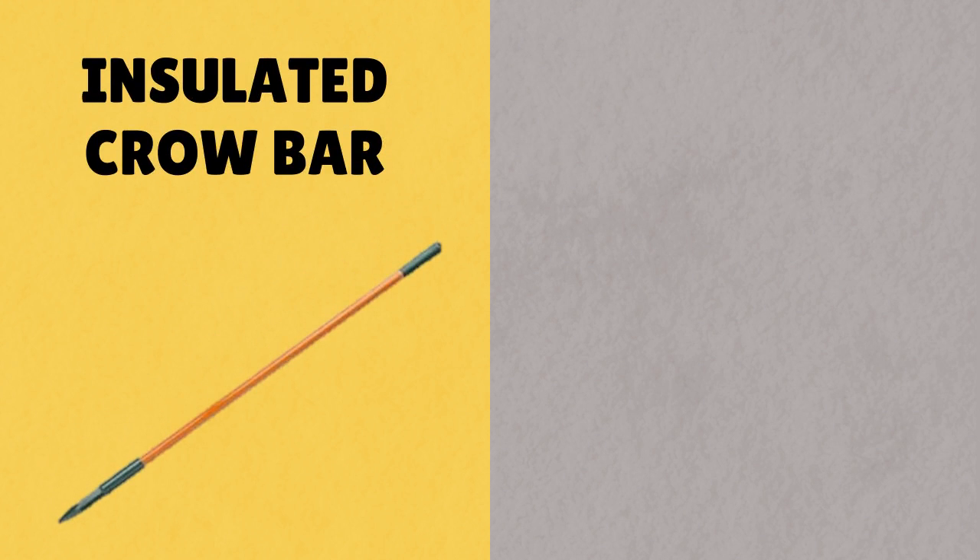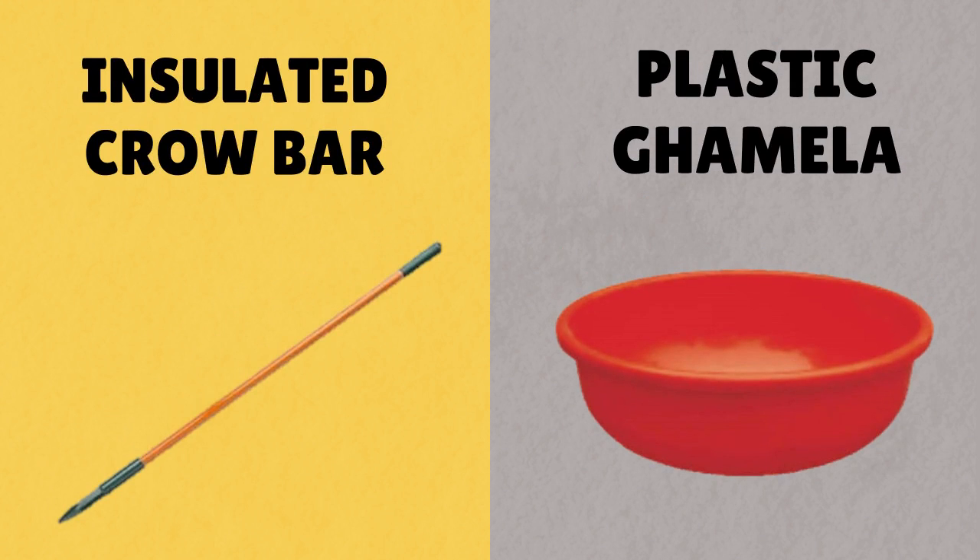For trenching work, we need to first check the crowbar. The crowbar should be insulated and tested, and the gamela being used should be made of plastic.